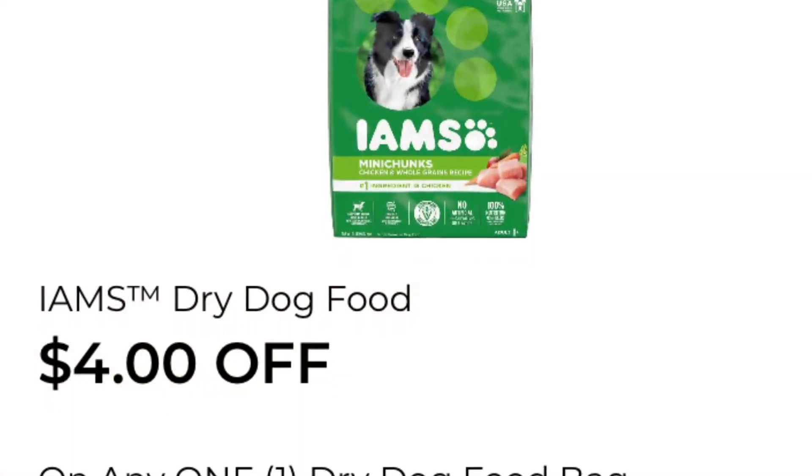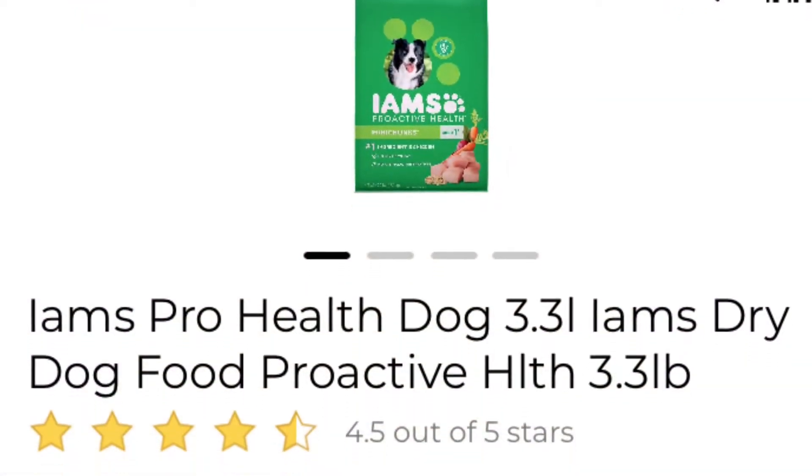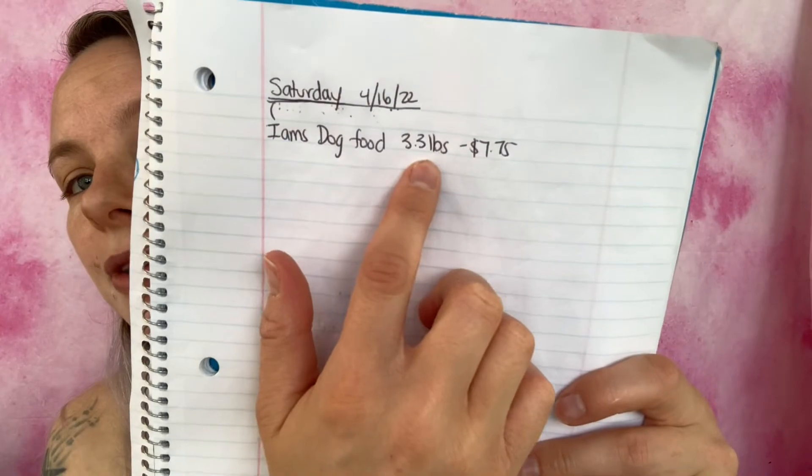The first coupon I'm going to be using is four dollars off any one dry dog food bag, any size. It's only attaching to the 3.3 pound bags. What I'm going to be getting is the Iams Pro Health dog food 3.3 pounds — they are $7.75. Added it to my paper list and my in-app list. We are at $3.98.